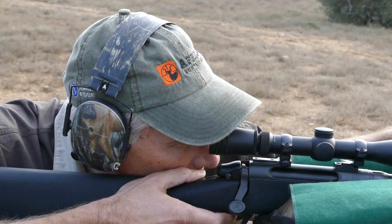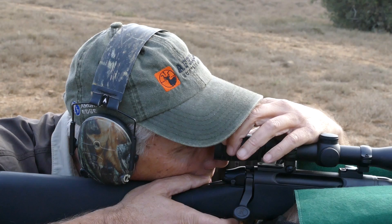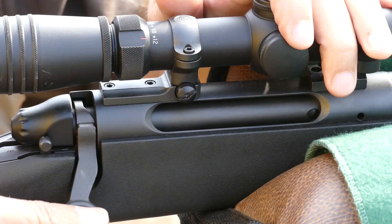First, let us set the scope for my eyes — zoom it in to 12. Now we are ready. Let us shoot.